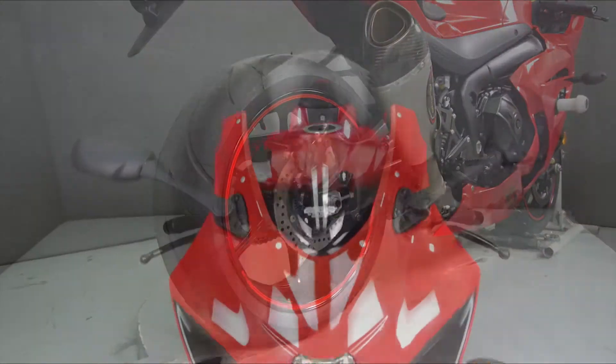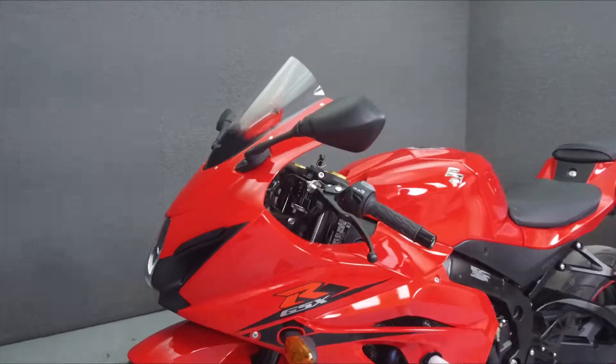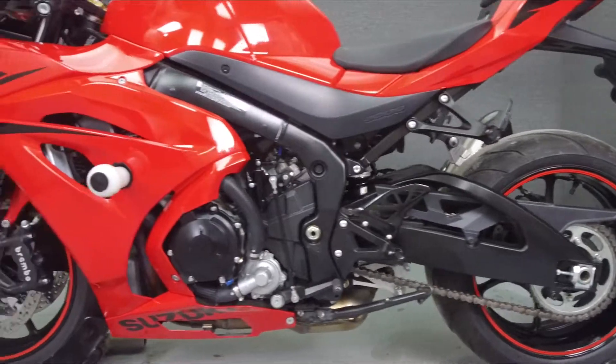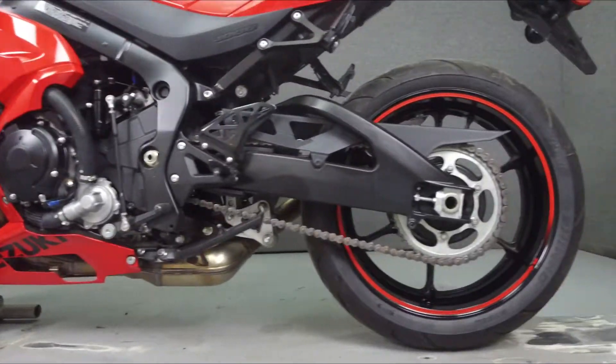Powered by a 999cc inline-four engine with a 6-speed transmission, the GSX-R puts out 185 horsepower at 11,500 RPM and 86 foot-pounds of torque at 10,000 RPM. It has a seat height of 31.9 inches and a wet weight of 448 pounds.